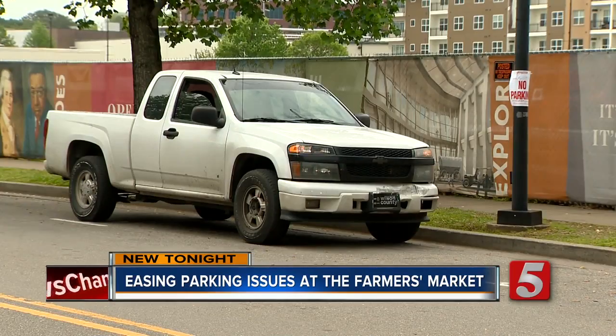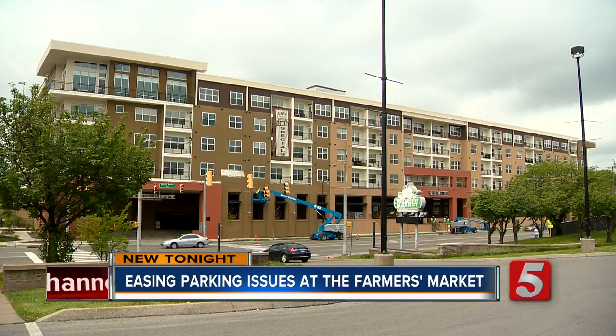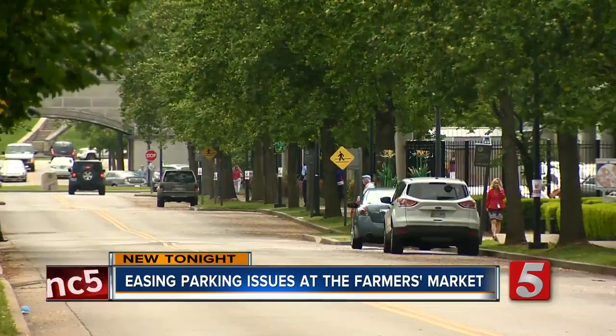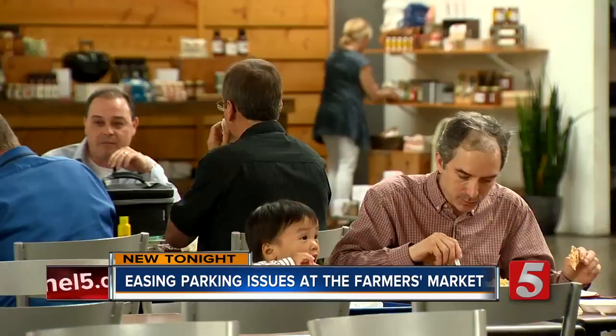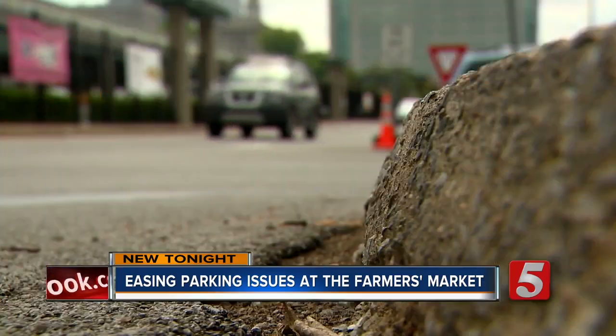When the new State Museum finally opens next year, the market should be getting some new customers. They're kind of treating the market as effectively their food court for the museum. You can tell that the Farmers Market is in a prime spot to reap the benefits of Nashville's growth — so many people now in walking distance that you didn't have before, where you can literally cross the street and suddenly you're at the Farmers Market. Customers and businesses alike hope this change will make the toughest decision at the market a question of where to eat instead of where to park.